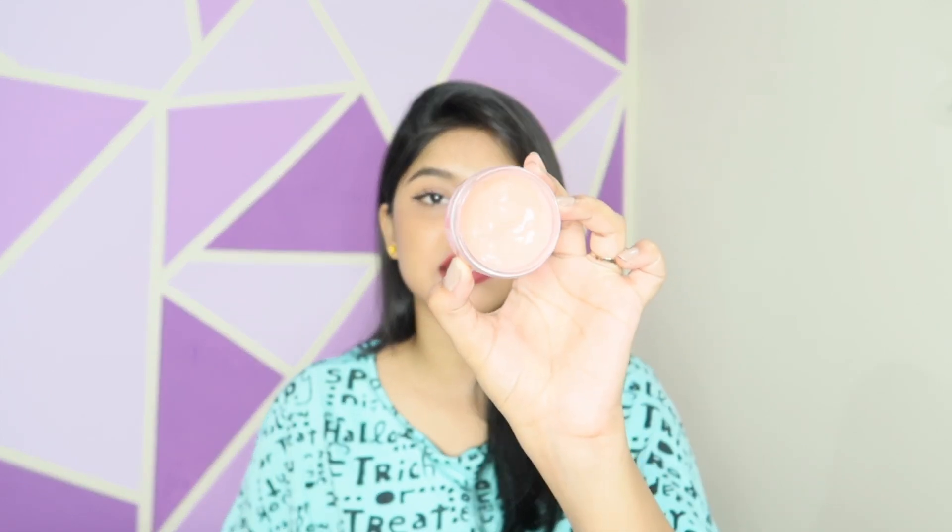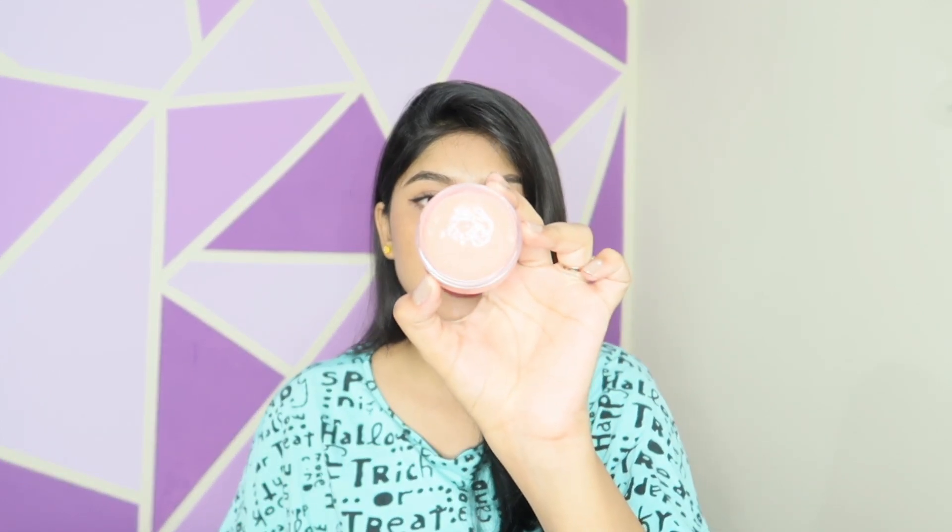This is a lip sleeping mask — it will treat your chapped lips and make your lips completely plump and pink. Both of these lip balms are amazing in quality. So the Ikai lip balm is the dupe of the Laneige Lip Sleeping Mask.